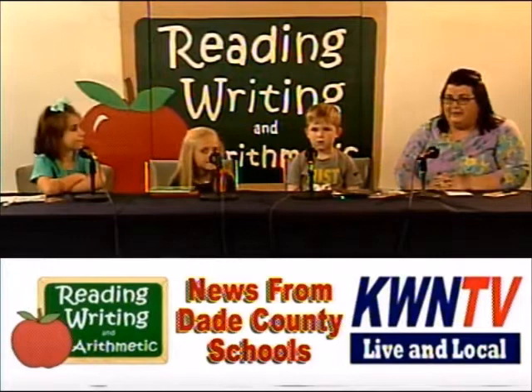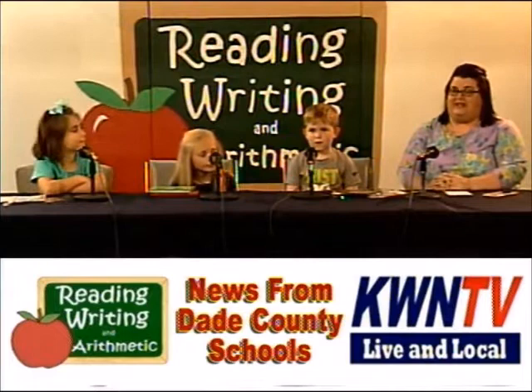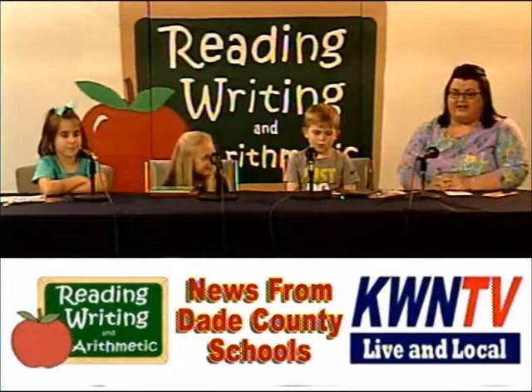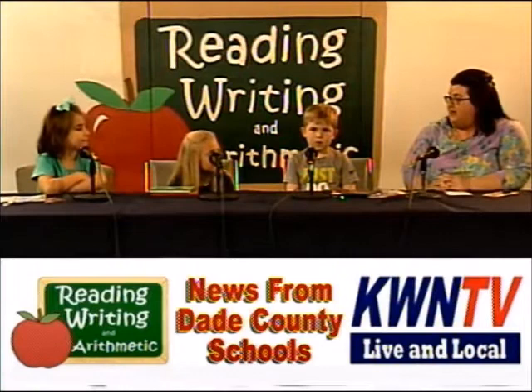Hello and welcome to Reading, Writing, and Arithmetic. This is Amber Kent here with some students from Dade Elementary School. Today our spotlight school is Dade Elementary School. We're super excited to be here. Our first segment today, we're going to be talking about an upcoming art show, the Kindergarten Art Show. It's going to be titled Read Me a Story, and we're going to be focusing on a celebration of authors and illustrators.